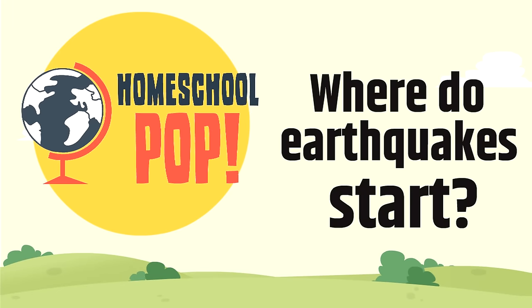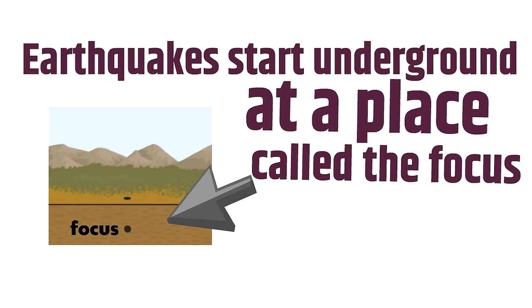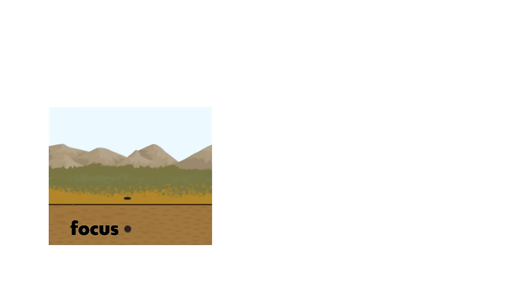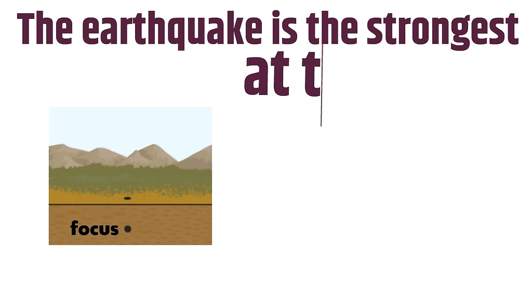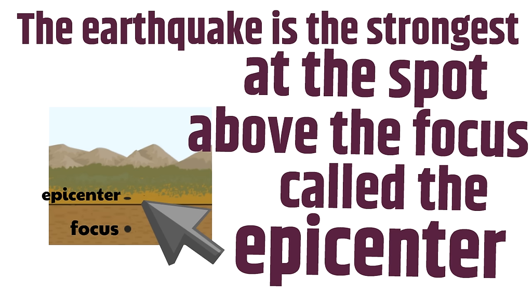Earthquakes start underground at a place called the Focus. You can see it on the picture. It's called the Focus — that's where the earthquake starts. The earthquake is the strongest at the spot above the Focus called the Epicenter. You can see from the picture it's directly above. When an earthquake happens, you don't want to be anywhere near the Epicenter.